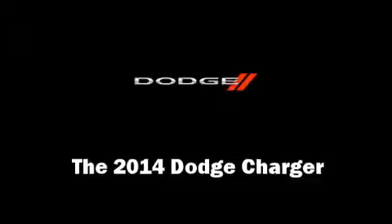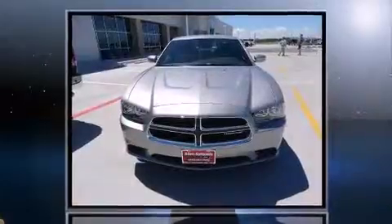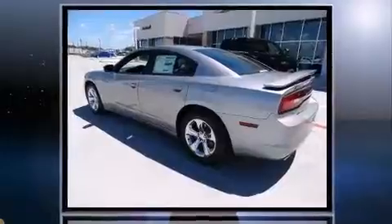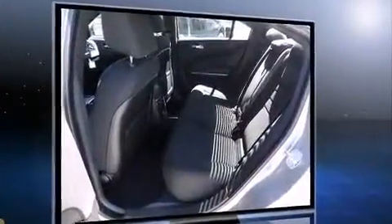The 2014 Dodge Charger. This four-door, five-passenger sedan offers the latest in technological innovation and style. It features an automatic transmission, rear-wheel drive, and a refined six-cylinder engine.